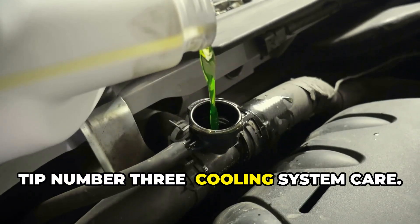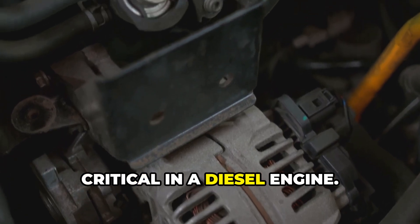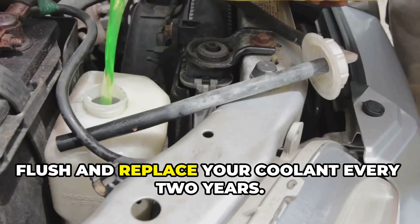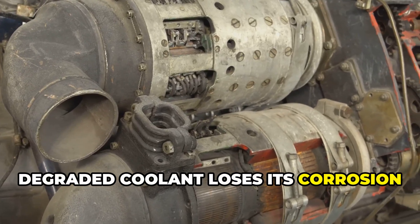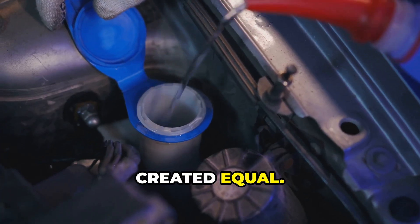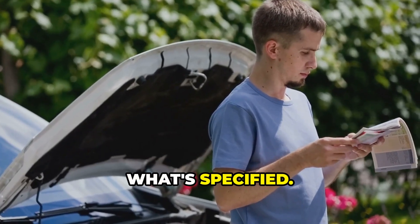Tip number three: cooling system care. Your cooling system is absolutely critical in a diesel engine — these engines run hotter than gas engines, and heat is the enemy of longevity. Flush and replace your coolant every two years, as degraded coolant loses its corrosion inhibitors and can actually damage your engine from the inside. Use the correct coolant; not all are created equal, so check your owner's manual and use exactly what's specified.